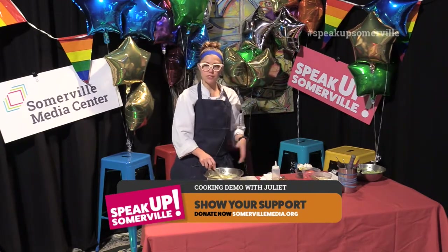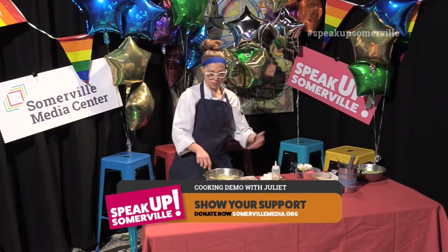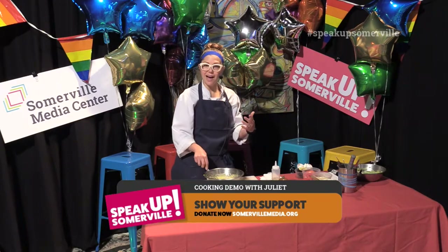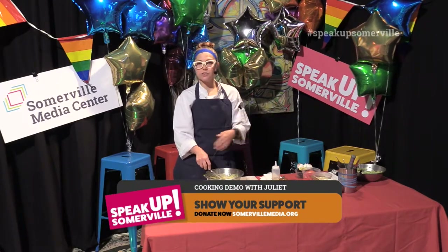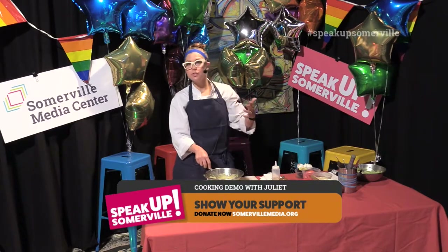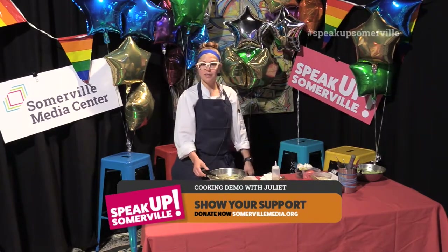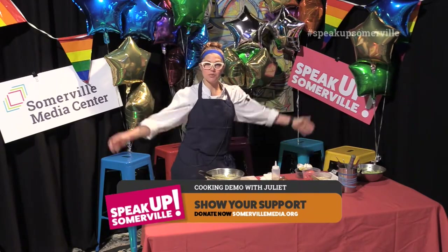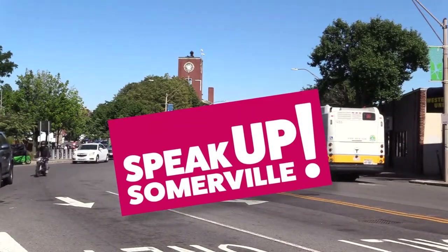Really get out there, be adventurous. Stop by Juliet, and we'd love to see you. Say hi, let us know you saw us here, let us know where you saw us or who you heard Juliet from or how you found out about us. We'd love to meet you. So thank you very much for watching this small segment of things that we often do at Juliet.